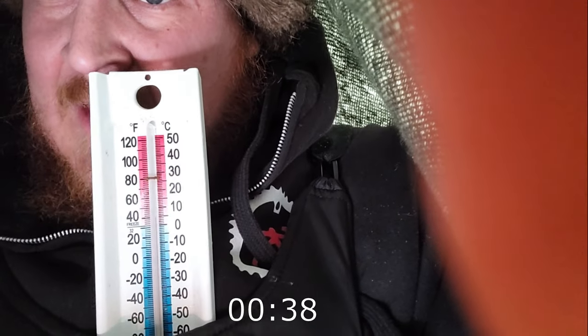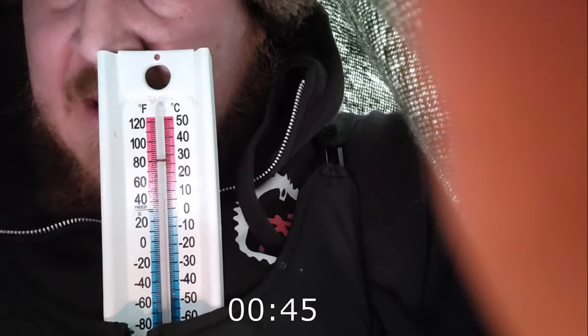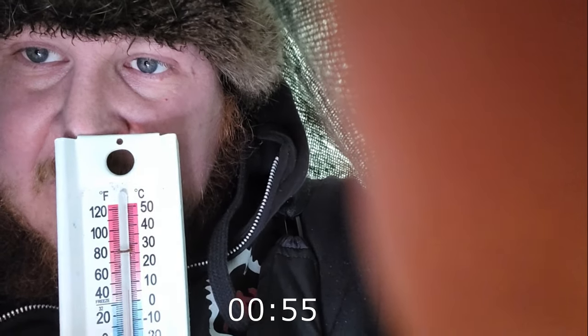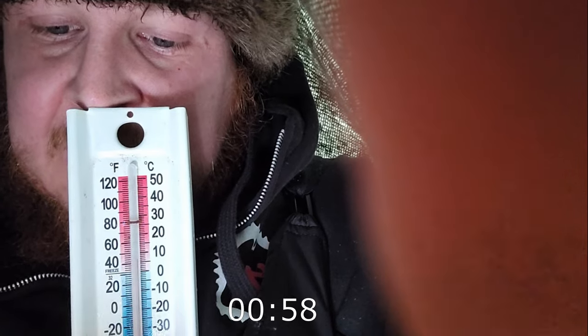So here we are inside the tent — I'm already getting a lot warmer. There's a little bit of wind outside and this is definitely keeping the wind off me. I don't have the thermometer right up against my body so it shouldn't affect the temperature reading — I've got it sitting pretty loose. But I'm already feeling warmer. I'm thinking after three or four minutes or so you should definitely see a difference in temperature in here.